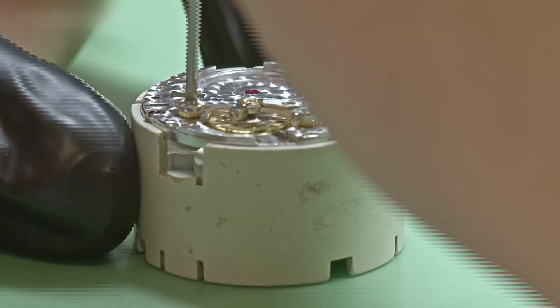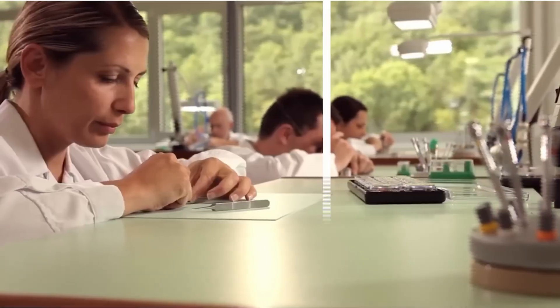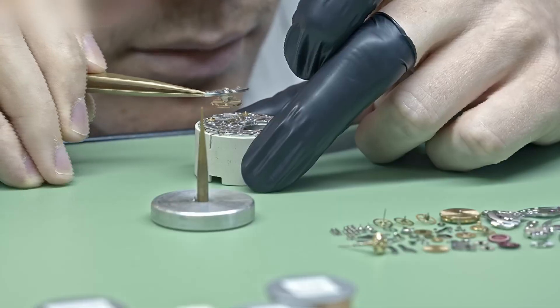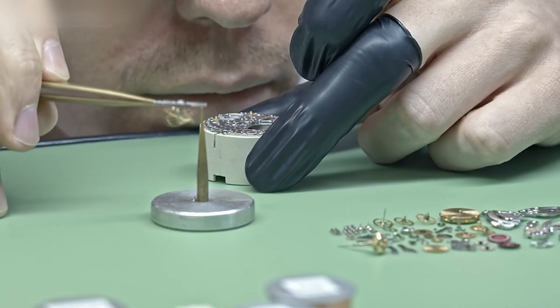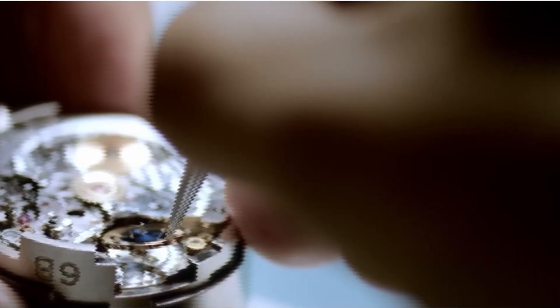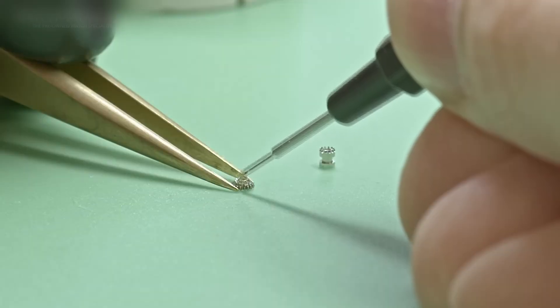Before a single Rolex tick begins, the process starts deep inside their own foundry. That's right, Rolex makes its own gold. 18-karat yellow, white, and Everose gold alloys are smelted and refined entirely in-house.